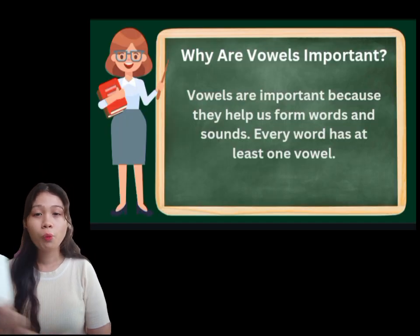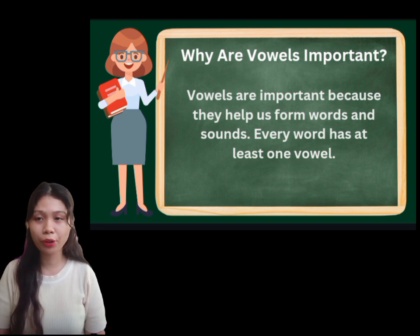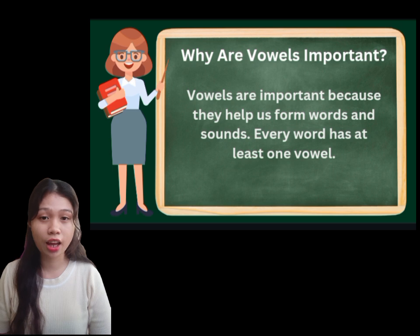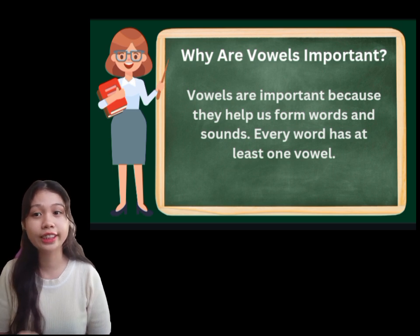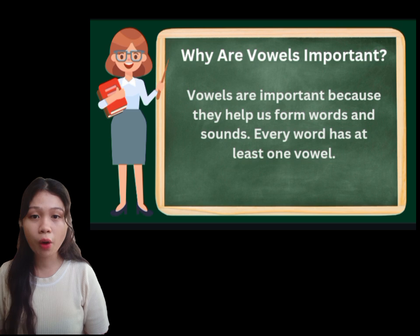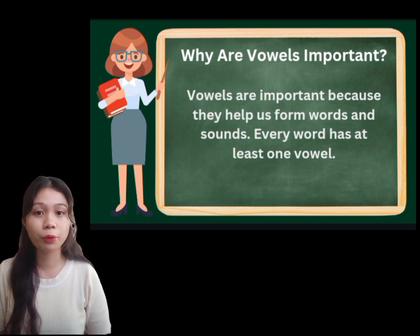Why are vowels important? Vowels are important because they help us form words and sounds. Every word has at least one vowel. And vowels make it possible for us to pronounce a word correctly.